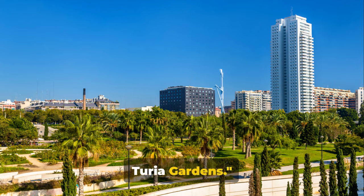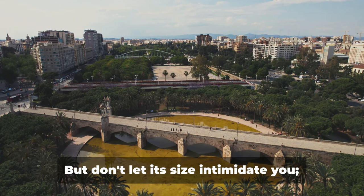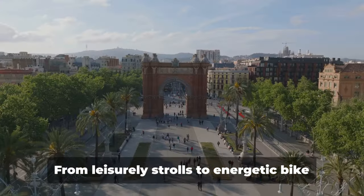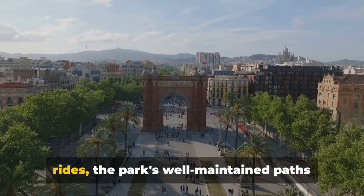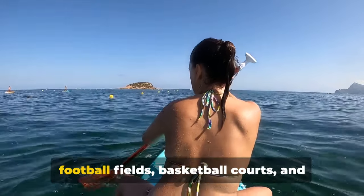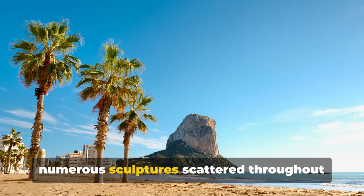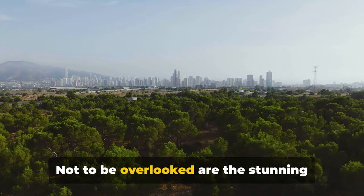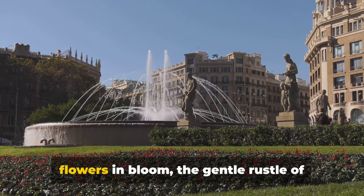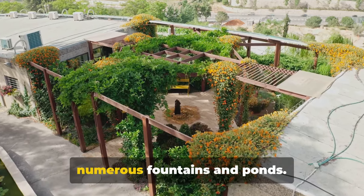Blossoming at number four, we have the Turia Gardens. This verdant paradise stretches for an impressive nine kilometers, making it one of the largest urban parks in Spain. Within this expansive green space, a myriad of activities awaits — from leisurely strolls to energetic bike rides, the park's well-maintained paths invite you to explore at your own pace. For sports enthusiasts, there are football fields, basketball courts, and even a skate park. If you're more artistically inclined, you might enjoy the open-air theatre and the numerous sculptures scattered throughout the park, along with stunning landscapes featuring flowers in bloom and the soothing sound of water from its numerous fountains and ponds.